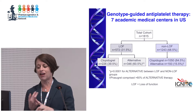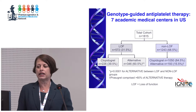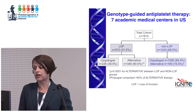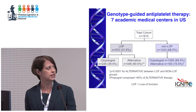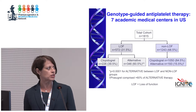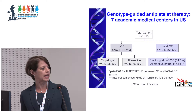People said it wasn't a randomized controlled trial and it was only one place. Challenge accepted. There were a number of centers across the US that had implemented in a very similar manner, and as part of the IGNITE network we had a collaborative effort led from UF that included seven academic medical centers. We had nearly 2,000 individuals — about 30% carried the loss-of-function allele, exactly what you'd expect in a mostly white and African ancestry cohort.